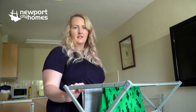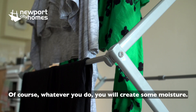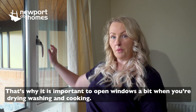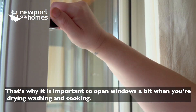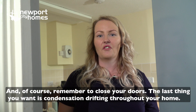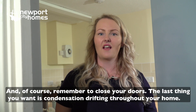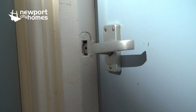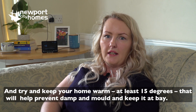Of course, whatever you do, you will create some moisture. That's why it's important to open windows a bit when drying washing and cooking, and always use the extractor fans. Remember to close your doors too — the last thing you want is condensation drifting throughout your home.